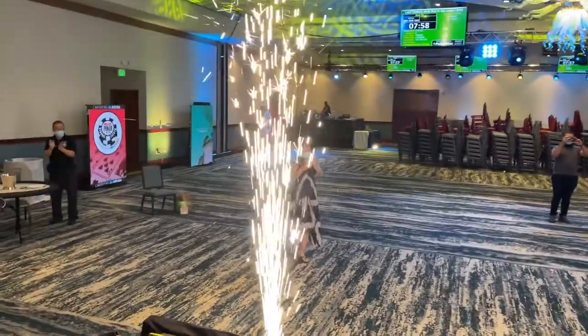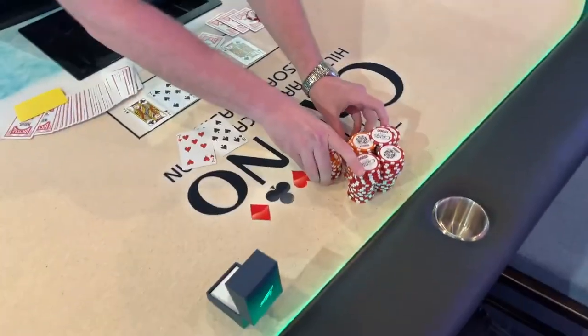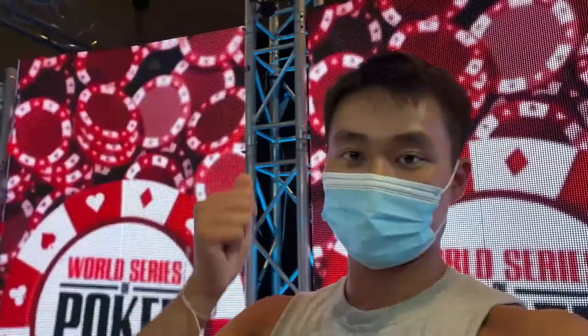There are sparkles flying in the air for celebration, and I take down my third ever significant tournament of my life, winning some more hardware. I can claim that the WSOP circuit ring is mine.